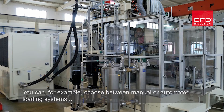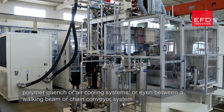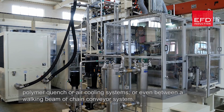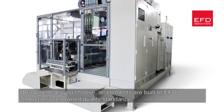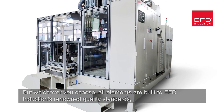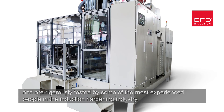You can, for example, choose between manual or automated loading systems, polymer quench or air cooling systems, or even between a walking beam or chain conveyor system. With whichever you choose, all elements are built to EFD Induction's renowned quality standards and are rigorously tested by some of the most experienced people in the induction hardening industry.